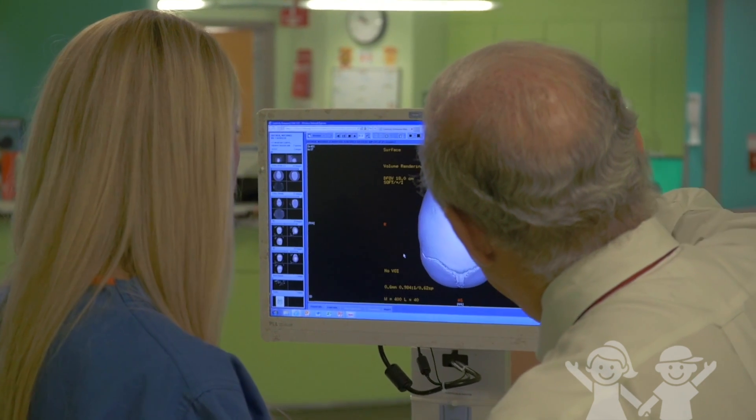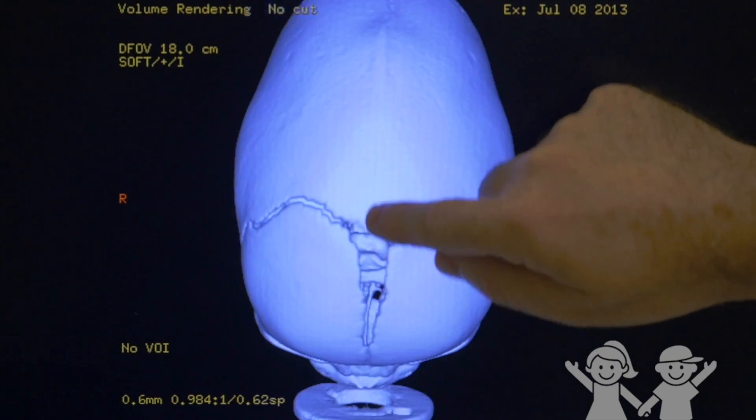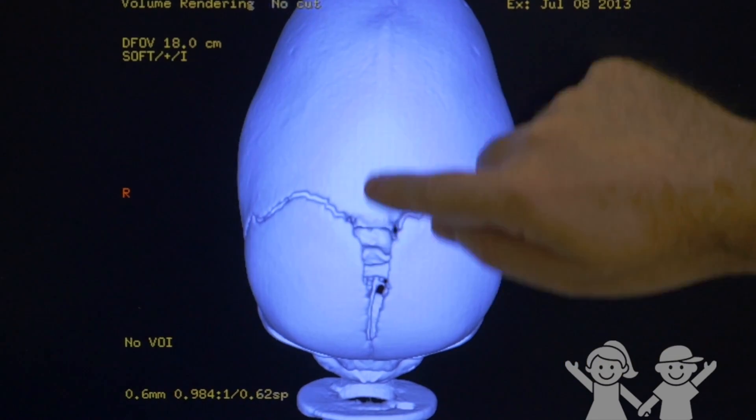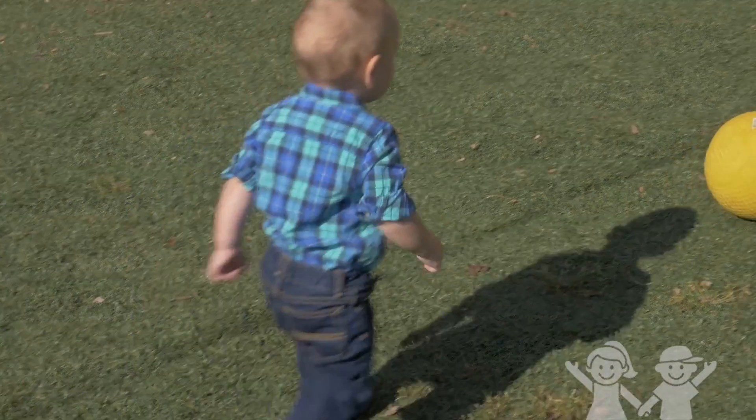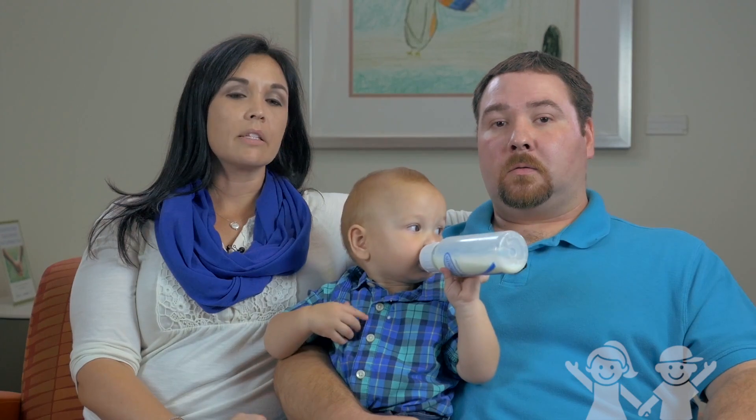Craniosynostosis is quite common — it occurs in about one in every 2100 live births. It can cause two problems: the first is an abnormality of the skull shape, and these are potentially severe deformities that cause huge disfigurement to the child throughout their life. The second is that pressure inside the head can build up and cause severe developmental issues down the road.